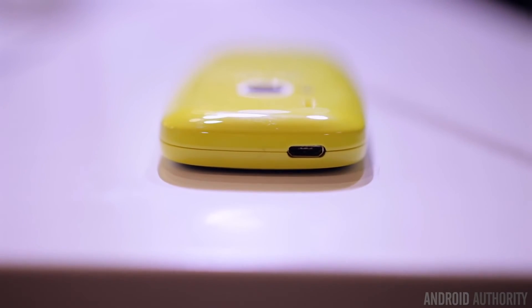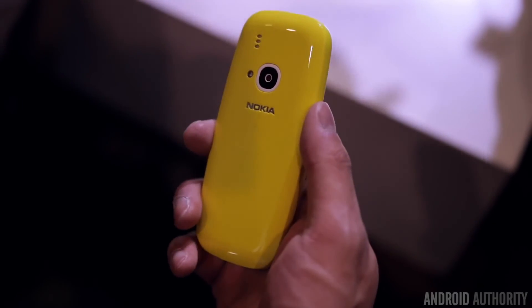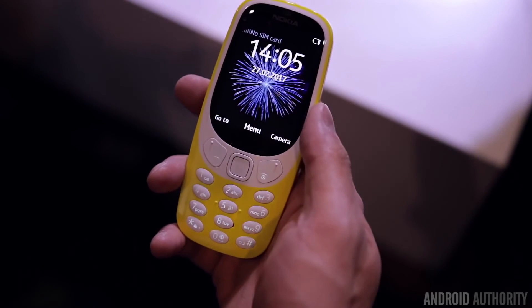If you want to get your hands on it, it'll be available in Q2 of this year with the rest of Nokia's new lineup for a low, low price of €49 — and it's a price that's totally worth it solely for the memories and nostalgia that this phone brings.